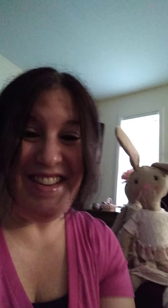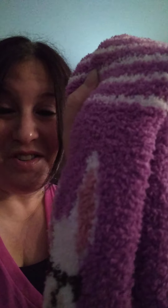Tengo calcetines rosados. Tengo means I have — calcetines rosados. Zapatillos rosados.